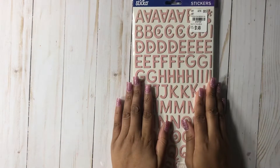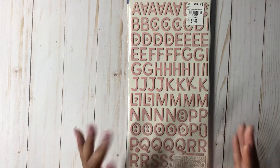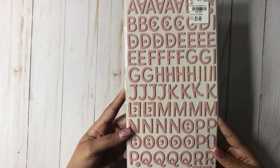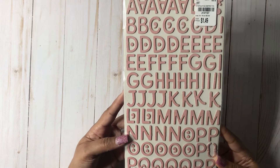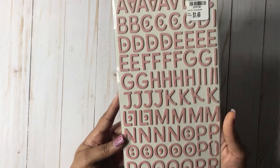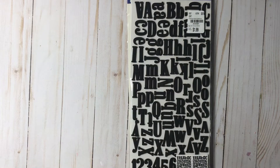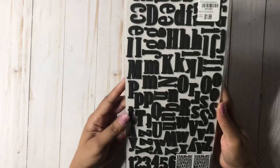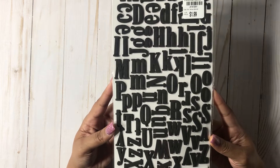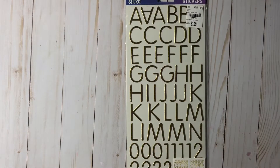They had a lot of stickers come in and I picked up a few. I love these beautiful ones right here — they were $1.49 and you get 254 pieces. I love the colors; they have glitter on them, super cute. Then I picked up some of the phone black stickers. This was $1.99 and you get a lot — 208 pieces in that one.